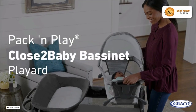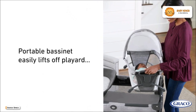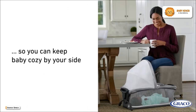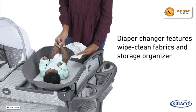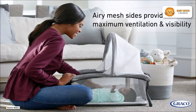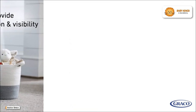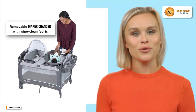Meet the Graco Pack and Play Close to Baby Bassinet Playard. This versatile and practical baby care product is designed to simplify your daily routine while ensuring your baby's happiness. The Graco Pack and Play Close to Baby Bassinet Playard is your solution for a portable, versatile, and comfortable space for your baby. It's designed to keep your baby close to you while you move around your home.